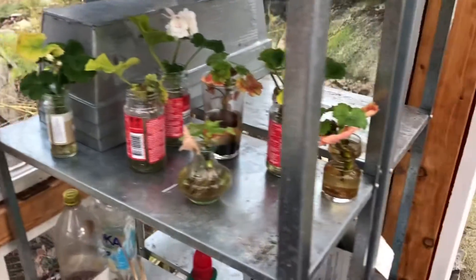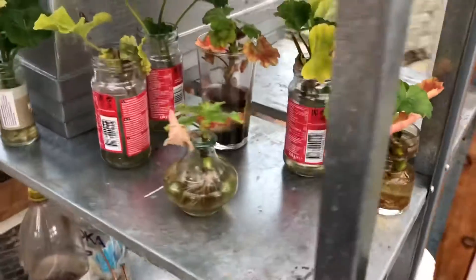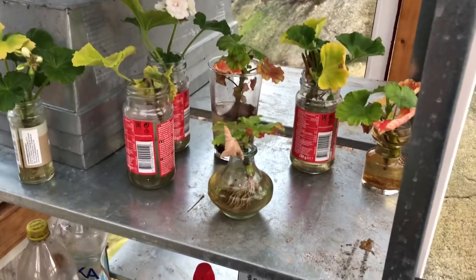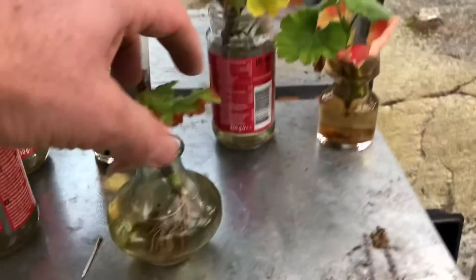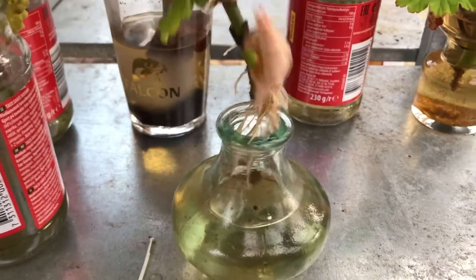Here they are. Losing a bit of color on some of the leaves, but it doesn't matter. They've been here now for a month, maybe a little bit longer. There are a lot of roots — so that's good. I think all of them have roots, hopefully. Yes, there as well, even this one.